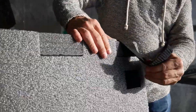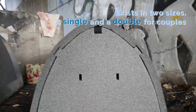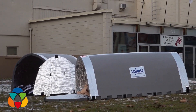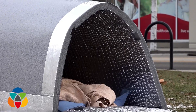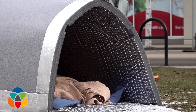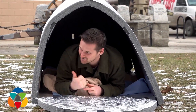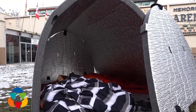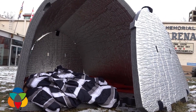Igloo is made of a durable reflective material that traps the user's body heat, keeping the temperature inside 15 to 18 degrees Celsius higher than outside, even in sub-zero temperatures. It is also waterproof and windproof, keeping users dry and comfortable in bad weather. It is easy to set up by one person in minutes and is lightweight enough to carry in a backpack or on public transportation.